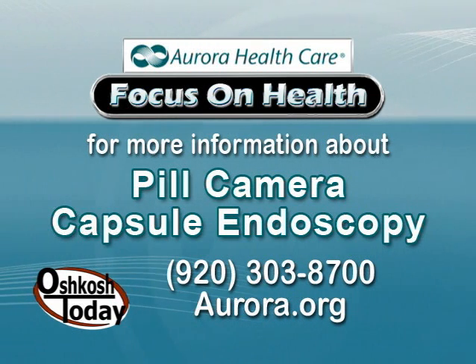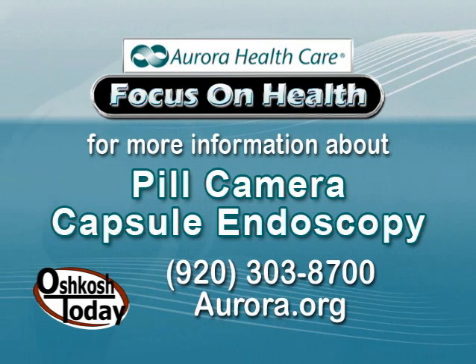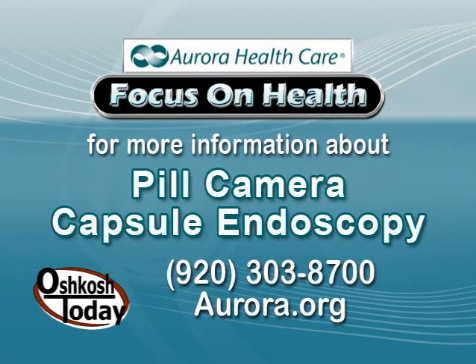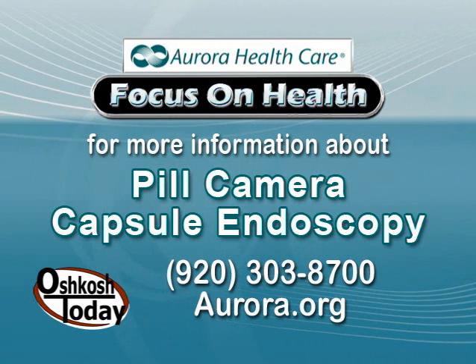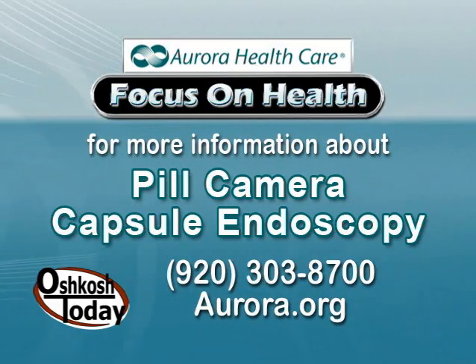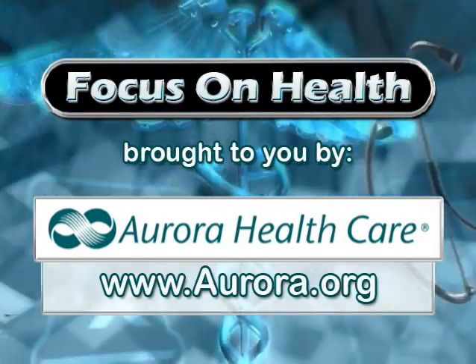That is certainly some amazing technology. If you're experiencing any of the problems Dr. Goldman talked about, seek out your primary care provider. If you have questions about the pill cam or other GI problems, give us a call at Aurora at 920-303-8700. I'm Ted Stefaniak, and we'll see you next time on Focus on Health. This segment has been brought to you by Aurora HealthCare.